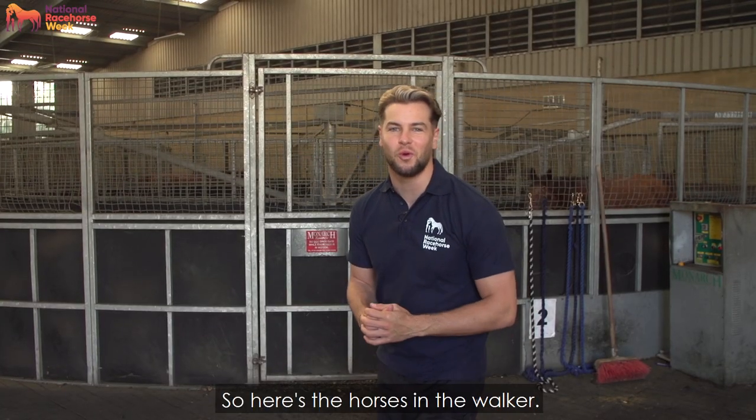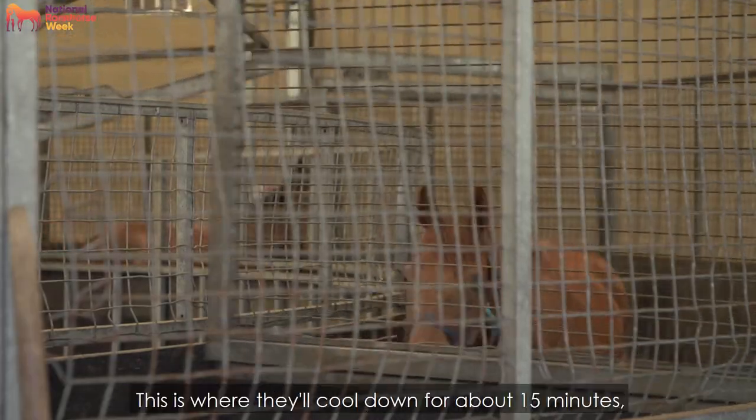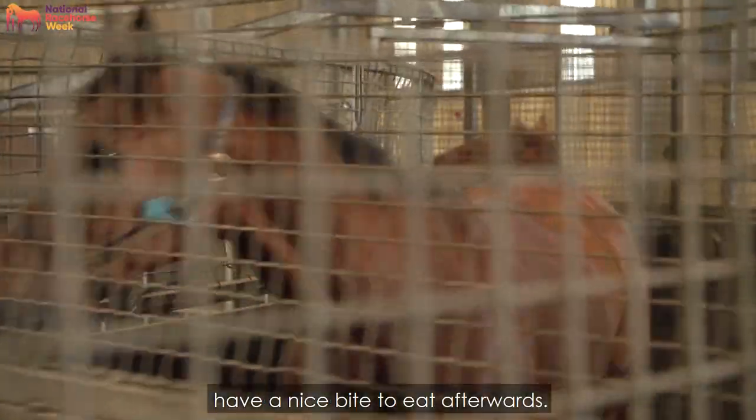Here are the horses in the walker. They've just come in after doing a bit of exercise on the gallops. This is where they'll cool down for about 15 minutes, stretch their legs out, and then they'll be brought back out, popped into their stable and have a nice bite to eat afterwards.